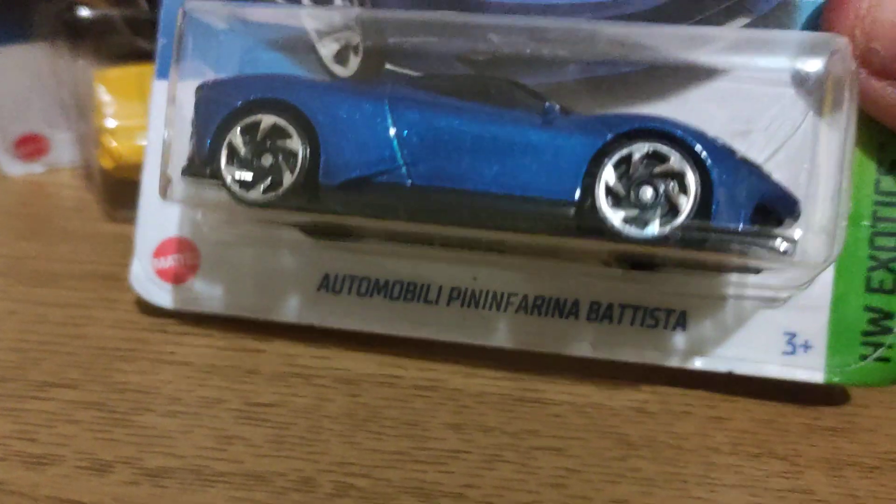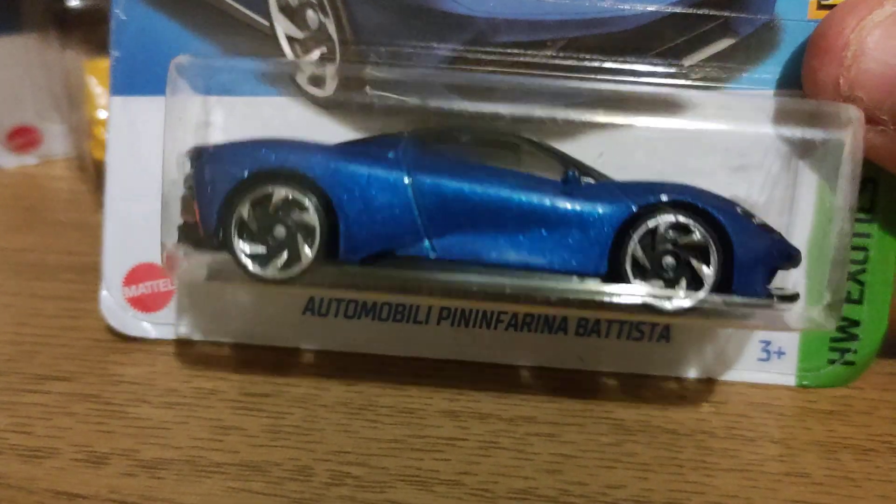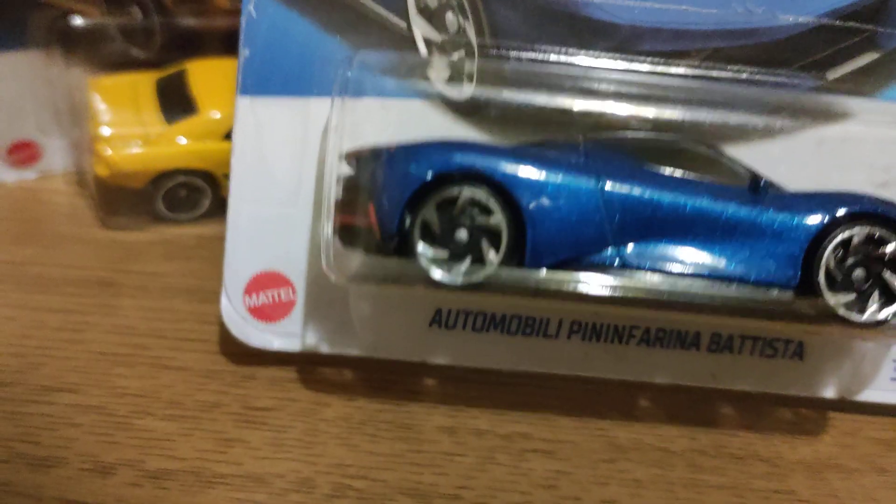And then moving on to another automobile. Good tampo lights front and back. Cool casting.